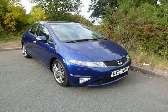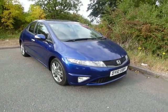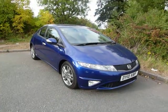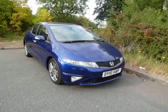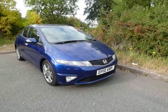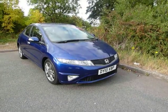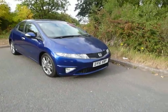Welcome to JT Hughes in Shrewsbury. This is a 2.2 diesel SI in sapphire blue, as you can see. It's done 28,700 miles. It's a five door. The SI stands for sports injection.